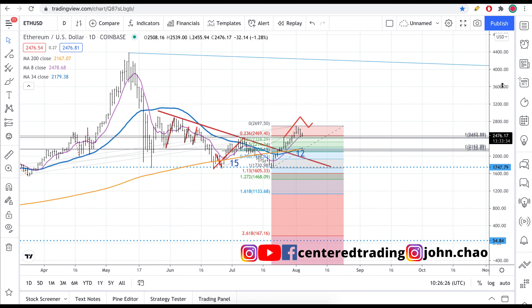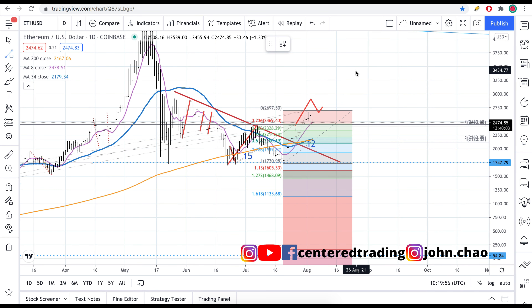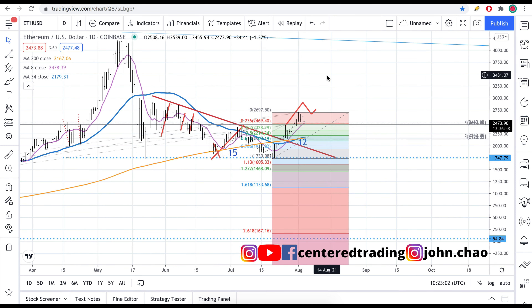Looking at Ethereum again on the daily chart, thinking a couple moves ahead — if Bitcoin sells sharply, I'm expecting to take a small loss right at that pivot low. I'm waiting for the next deeper pullback, perhaps back to that 200 moving average on the daily chart. Mapping out the potential pullback from that pivot high back down to this 200 moving average, it's going to be around $500.